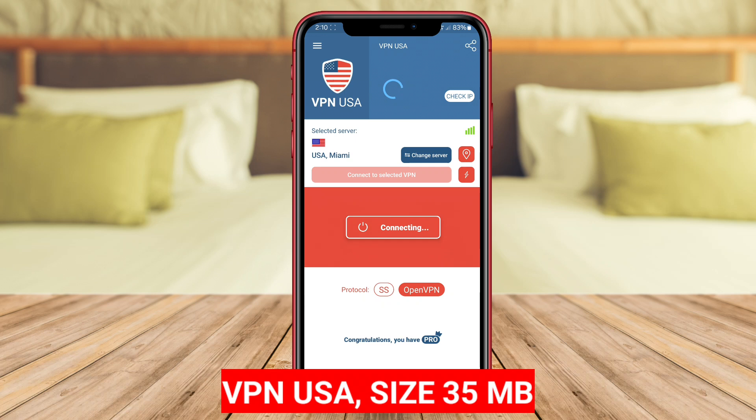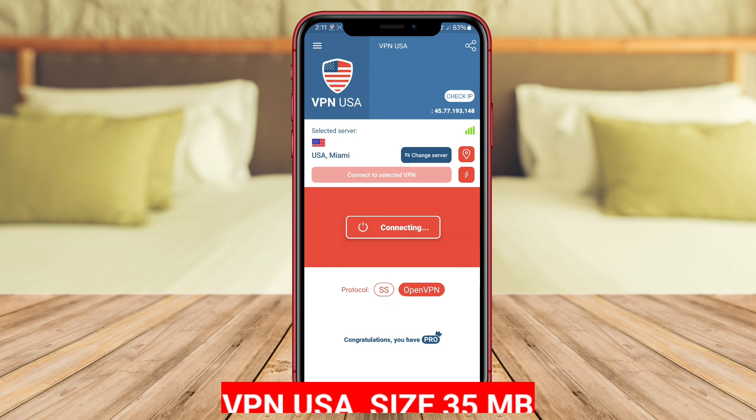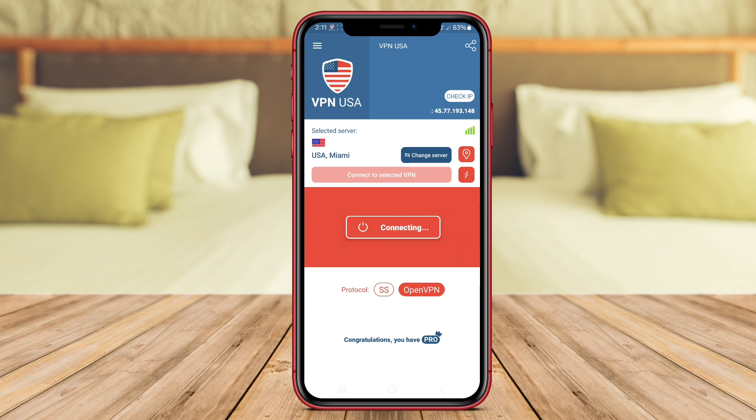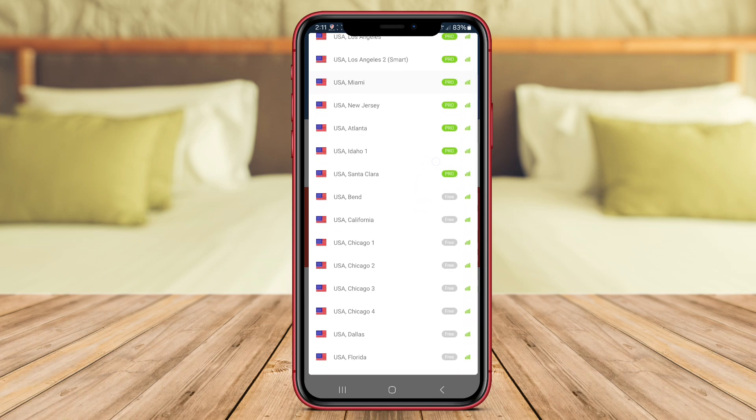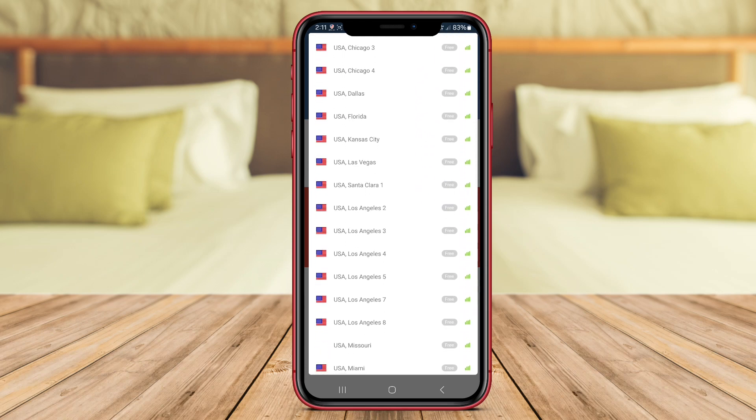VPN USA is a powerful application that allows users to connect to servers located in the United States, providing a secure and encrypted connection for online activities. By using VPN USA, users can access geo-restricted content, protect their privacy, and bypass censorship.